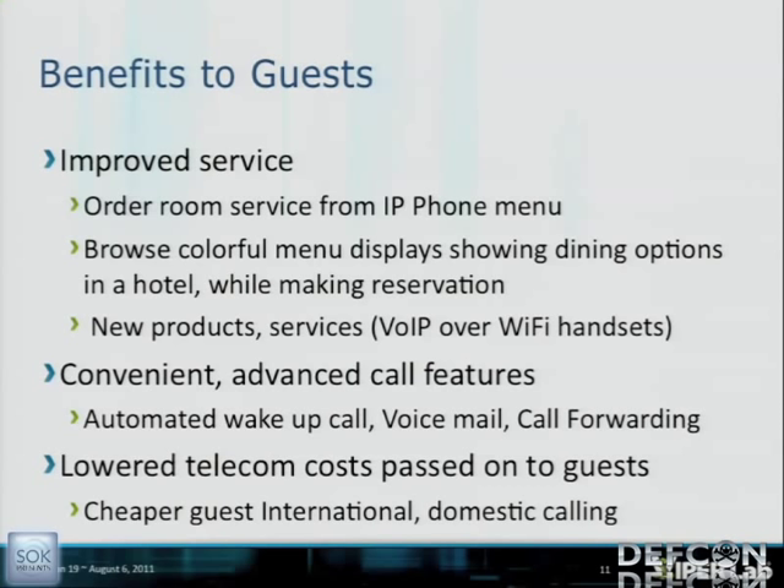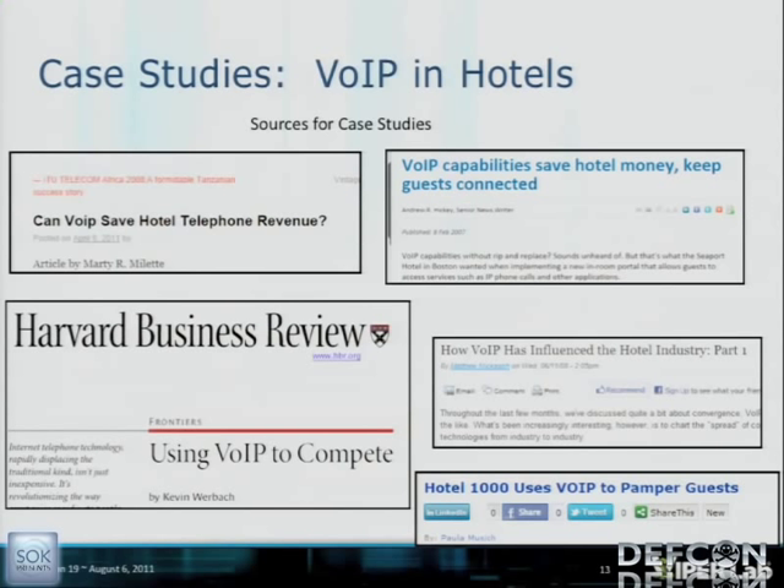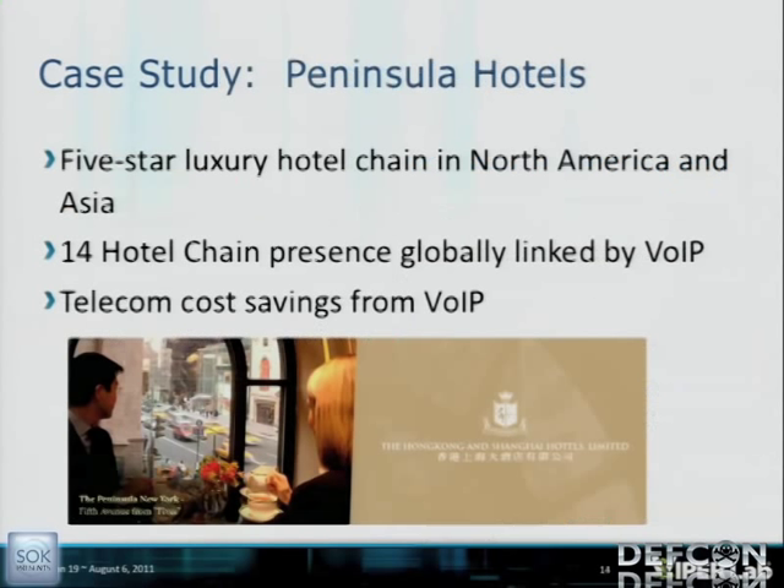What are the VoIP security benefits for a hotel? It prevents unauthorized access into internal systems and protects hotel guests from eavesdropping on private communications — including RTP media reconstruction and trapping sensitive data via SIP info method, such as banking IVR applications called from a guest room. For case studies: Peninsula Hotels, a five-star luxury chain with 14 hotels globally linked, used their global customer service center for telecom cost savings.